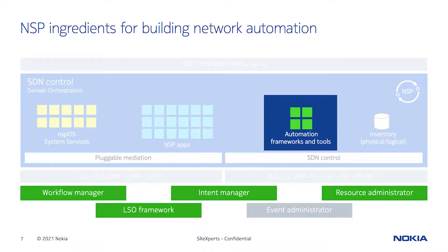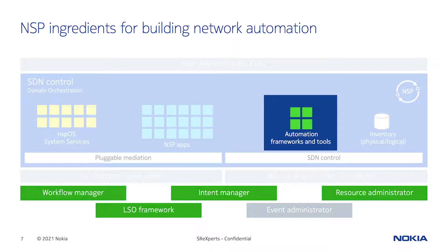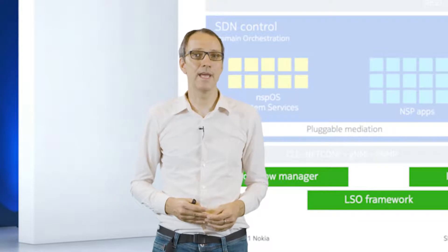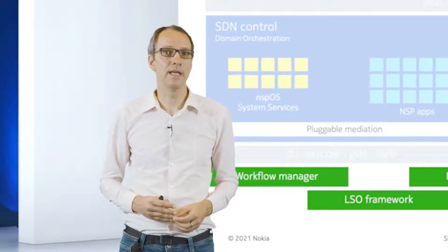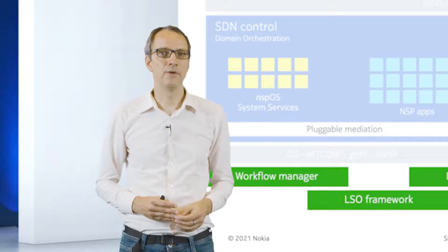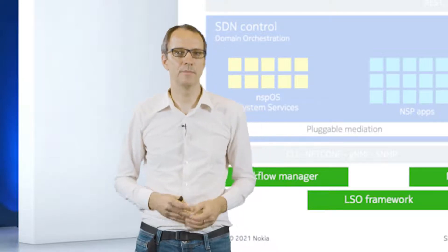Let's have a look into the NSP architecture and its ingredients. First, there is the inventory, which allows you to control what objects you want to change through automation and is required to make the right decisions. Then there is the pluggable mediation framework, which enables talking to the network — your nodes, controllers — using any protocol and any model. It handles authentication, credentials, and session management, and supports translation of data models if required. Together with pluggable mediation, NSP apps deliver the basic ingredients to build advanced automation solutions.